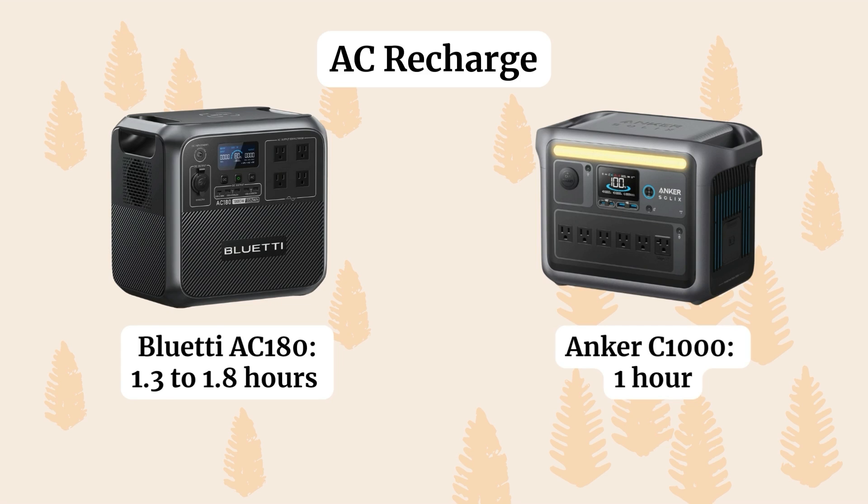Now let's look at how long it takes to recharge the power stations by the different modes available. AC recharging is the most standard — you just plug the power station into a wall outlet. The Bluetti recharges in anywhere from 1.3 to 1.8 hours. The Anker C1000 has an ultra-fast charging mode and can recharge in about an hour.